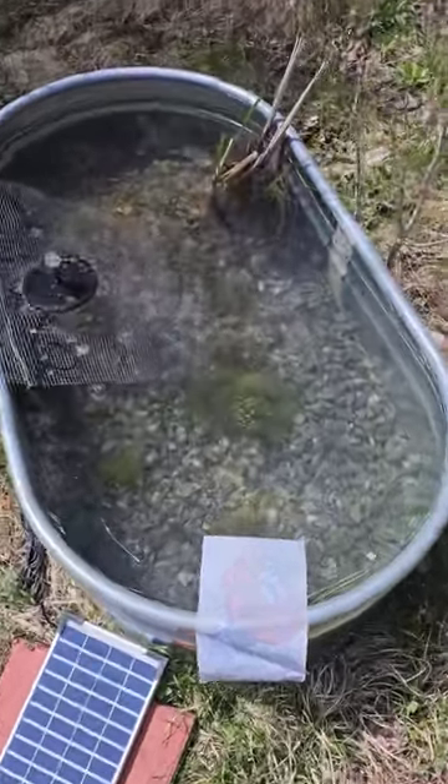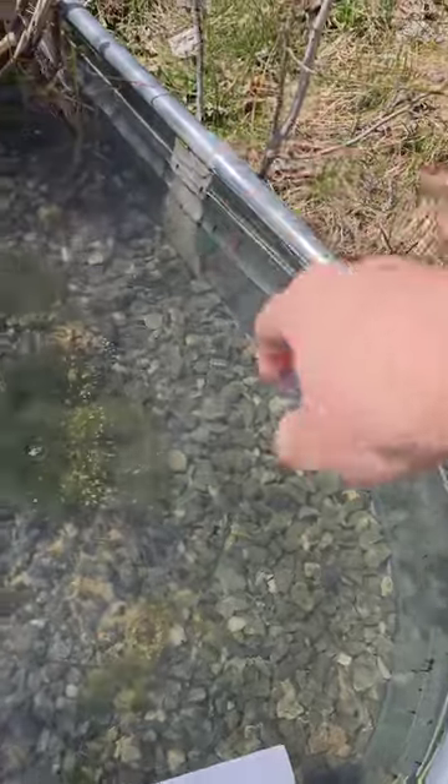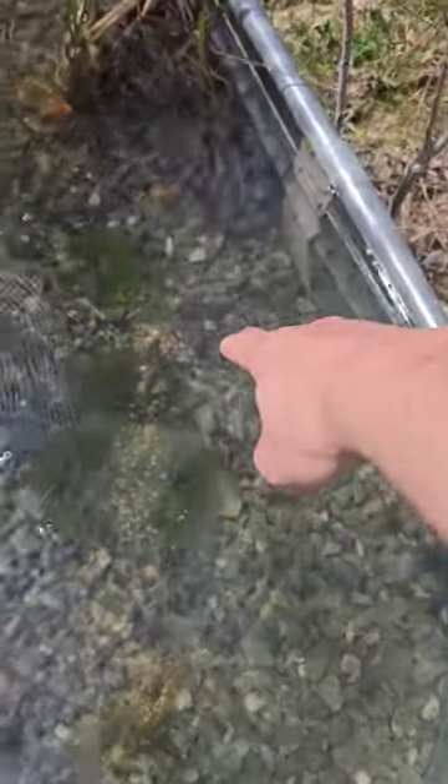Hey everyone, here's an update on the tadpole ponds. You see all the tadpoles all along the edge? They're starting to get big. You see them all clustering down there near the food.